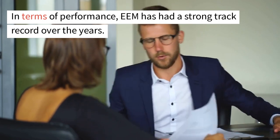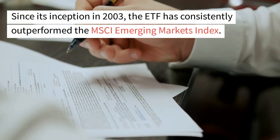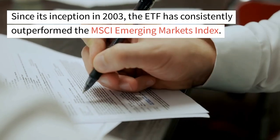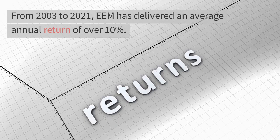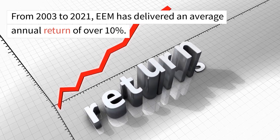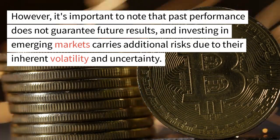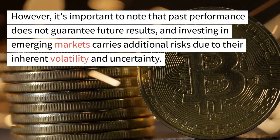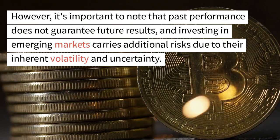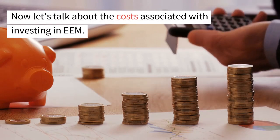In terms of performance, EEM has had a strong track record over the years. Since its inception in 2003, the ETF has consistently outperformed the MSCI Emerging Markets Index. From 2003 to 2021, EEM has delivered an average annual return of over 10%. However, it's important to note that past performance does not guarantee future results, and investing in emerging markets carries additional risks due to their inherent volatility and uncertainty.